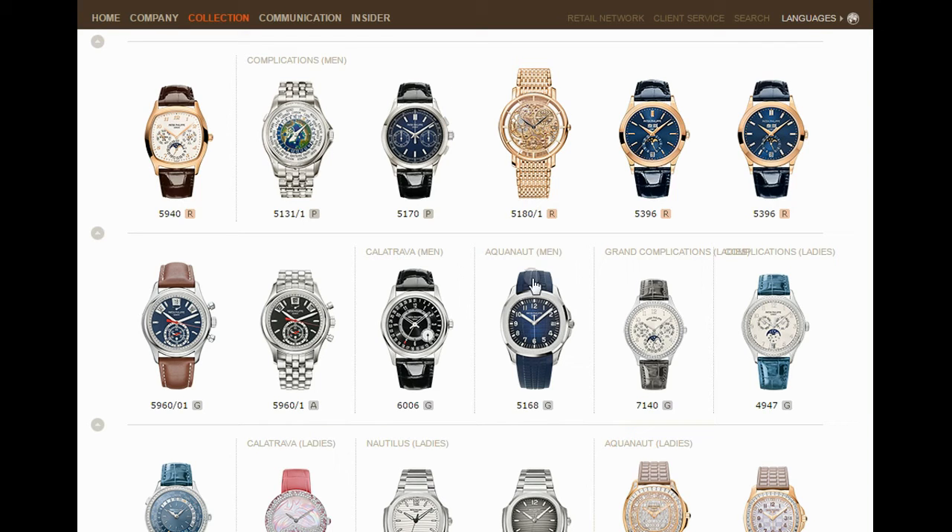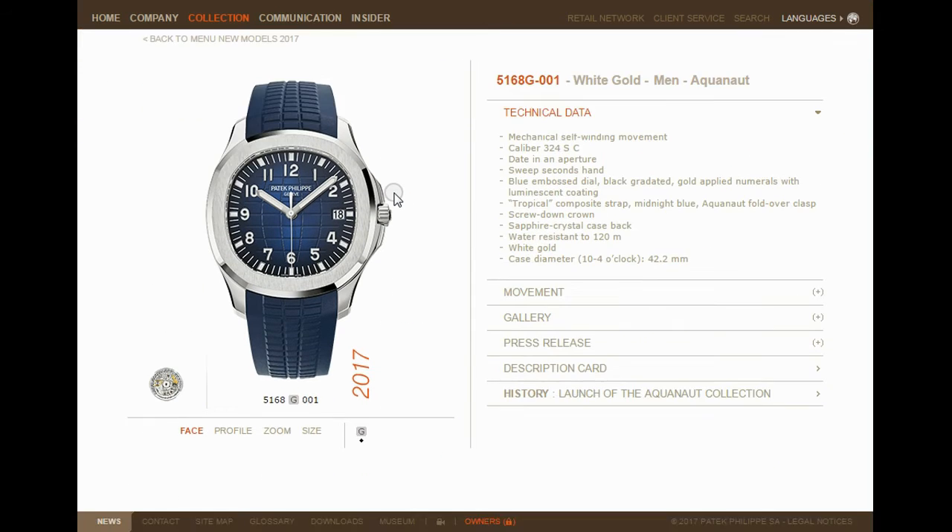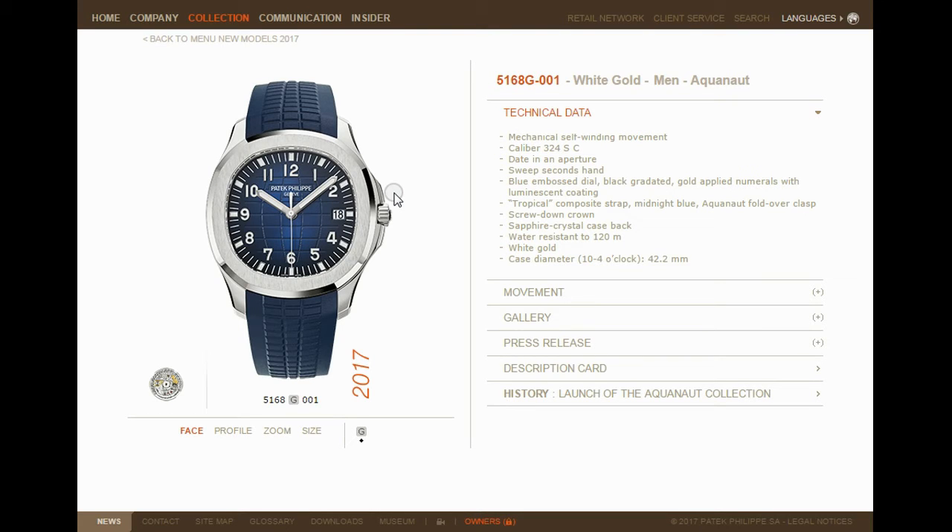The biggest surprise from the Patek stand is what they did to the men's Aquanaut. The Aquanaut 5168G — the white gold version — has a blue embossed dial, the sort of dial the Nautilus had. They've smartened the Aquanaut up. Instead of it being a more casual celebrity watch — Paul McCartney, Ringo Starr all had the Aquanaut — look how they've smartened it up. This is getting into serious league territory. I do love this blue on the white gold Aquanaut.